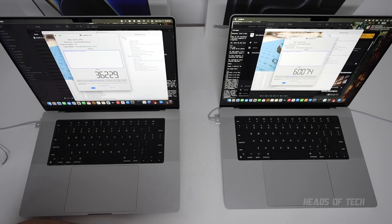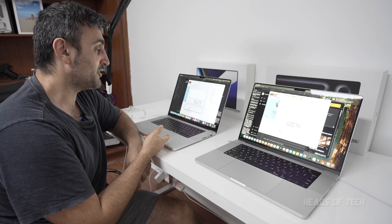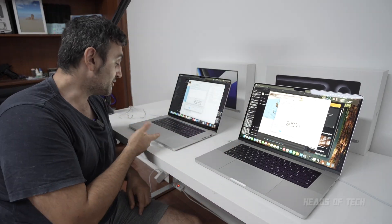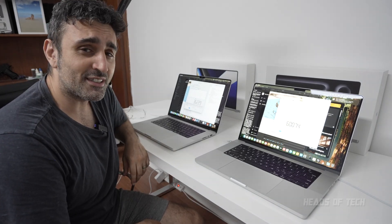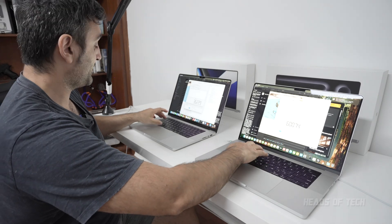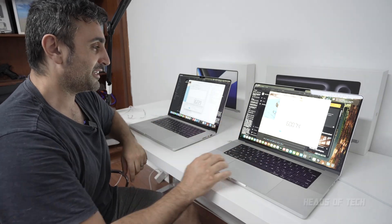If you had a really heavy project you'd probably just be getting a PC, but if you had a project that needed a Mac — the only negative I'd say is slightly more fan noise than the M1 Max. We got a score of 60,000 on the M4 Max and 36,000 on the M1 Max on LuxMark. The fans are going off on the M4 Max and there are no fans whatsoever on the M1 Max. So it's almost twice as fast on LuxMark — very good test — but you are starting to get some fans.